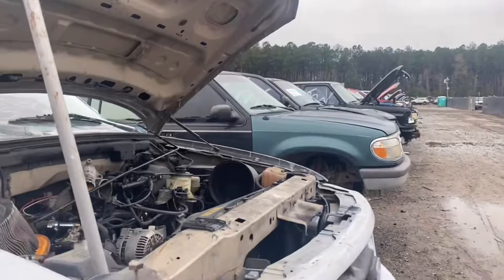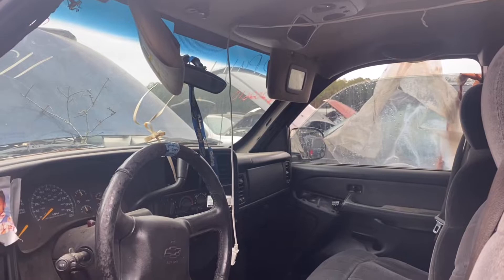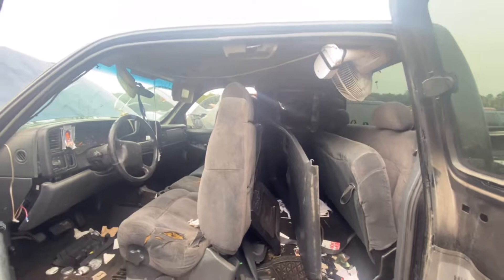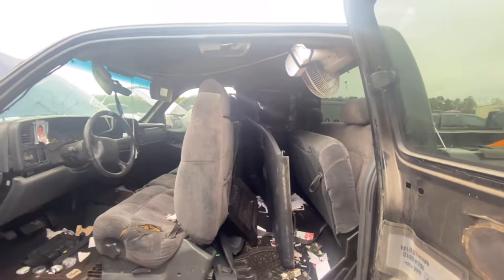We're not even one row over and we have found the counterpart to the Toro heater blower — give you a hint. Homemade AC! Yeah, hey, if it works it works I guess. That one gave me a pretty good chuckle too. Got a lot of engineering going on today in the junkyard.